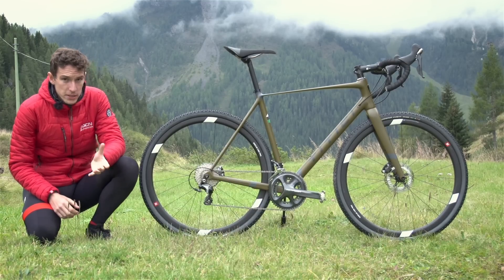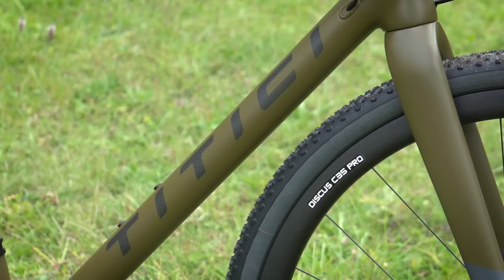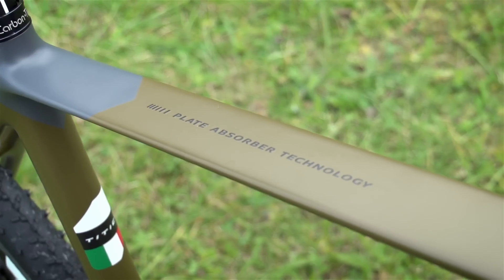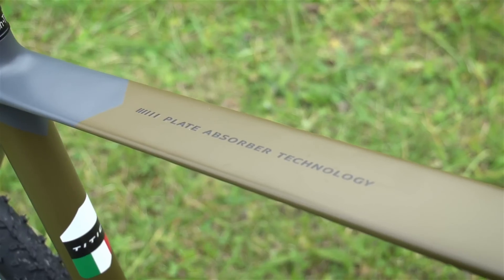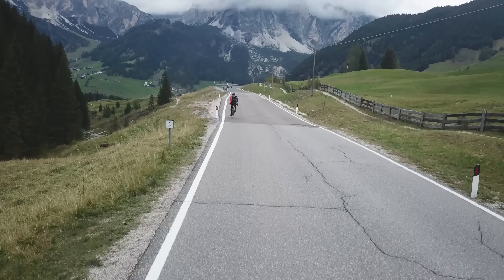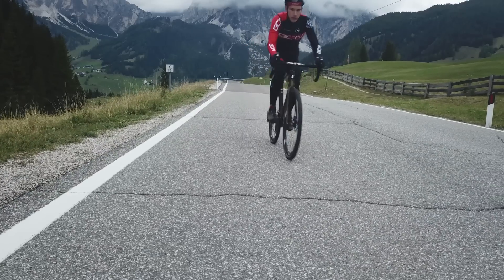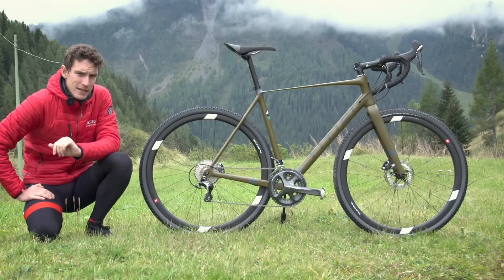Italian brand Titici got in touch with us to tell us about their new range of bikes. We thought, frankly, that you might want to have a look as well, particularly some pretty innovative tech going on here. Now we are in the Dolomites, they're based just down the road, so they kindly brought one of their bikes up for us to have a look at, and I'm glad they did, because this, to my mind, is an absolute stunner.